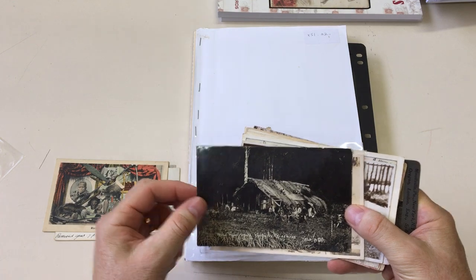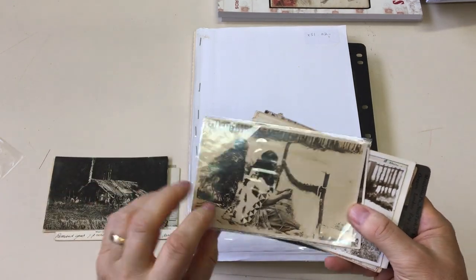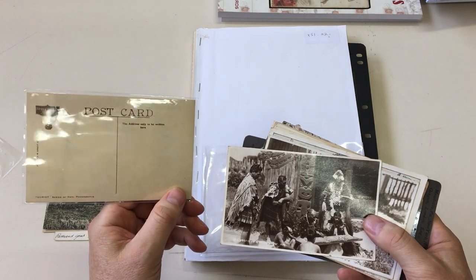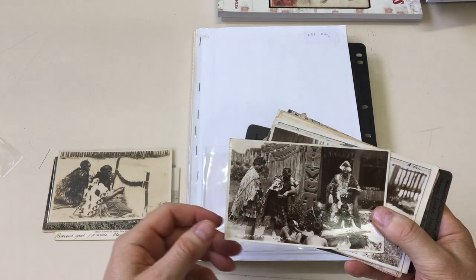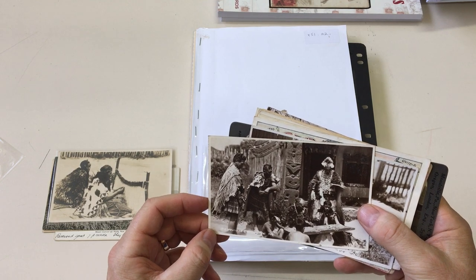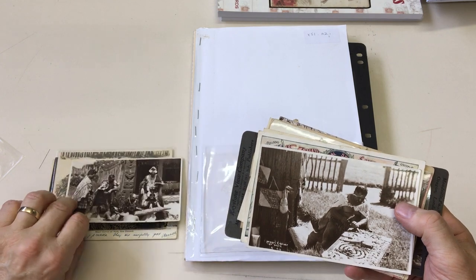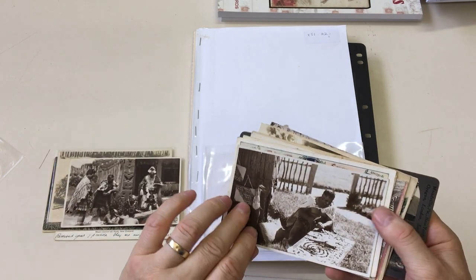It's a lovely real photo. Weaving. Frank Duncan. A lesson in carving. Royal series. Maori carver at work.